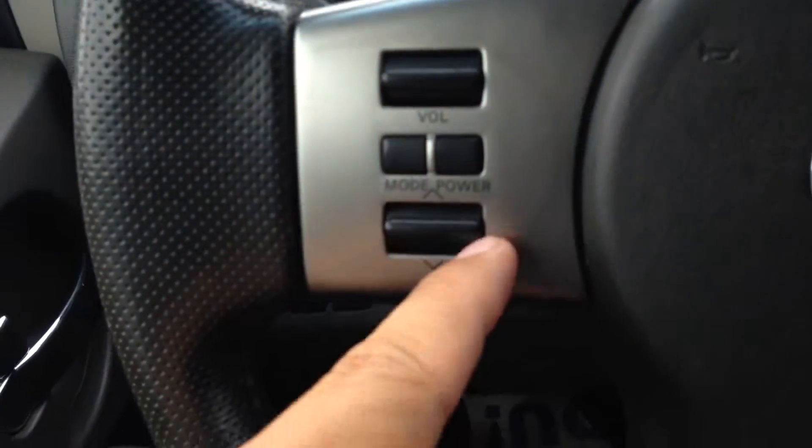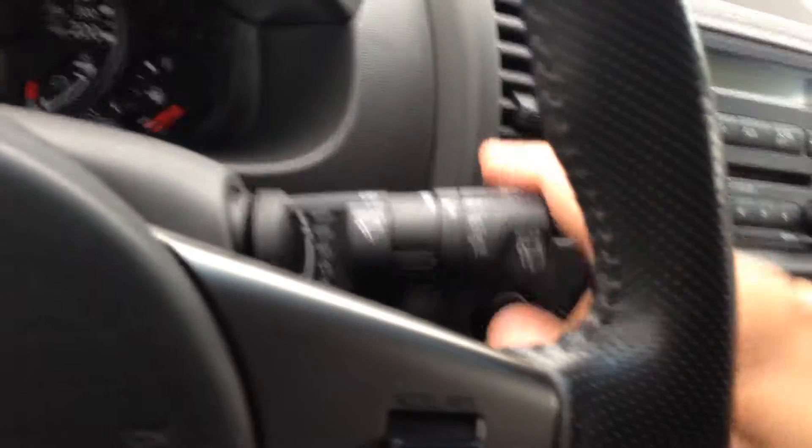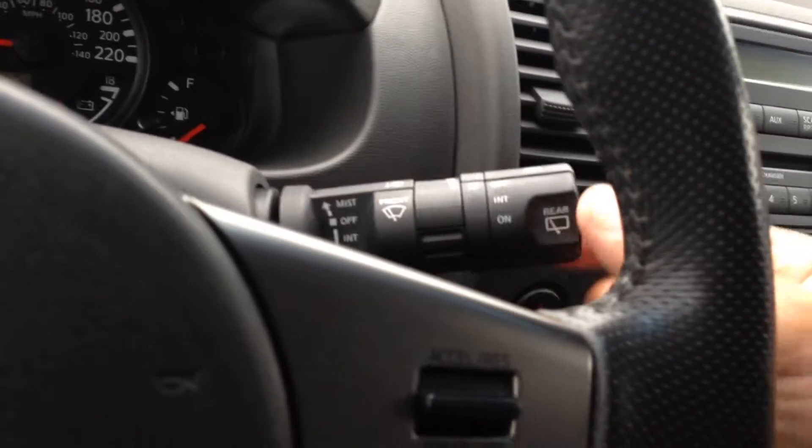All your audio controls are right here, cruise controls, wipers — pull straight down for the front, and turn the very end of the stalk for the back. I'll start that so you can see.